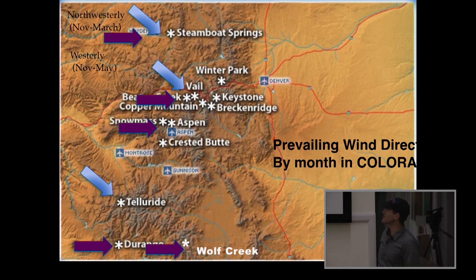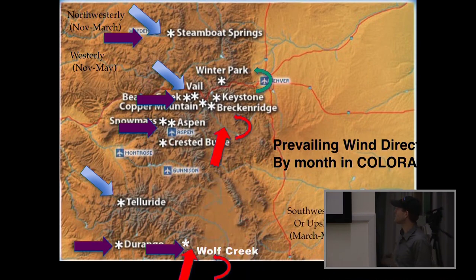We also get westerlies during the winter. Right now there's a westerly and even a southwesterly with some of the flow from this recent storm. Westerly flow will favor Beaver Creek, Aspen Snowmass, and coming directly from the west, Durango and Wolf Creek. Early in the fall we also get a phenomenon called upslope. Right now, Loveland actually has the most snow of any place in Colorado — about 140 inches for this time of year — and that's what we call a southwesterly flow or upslope condition.